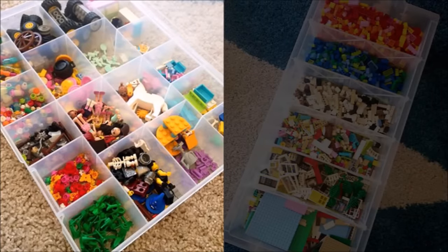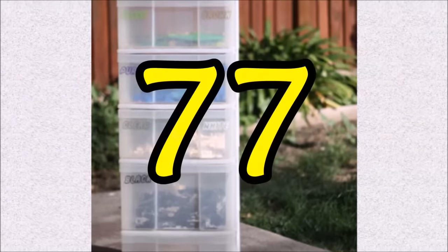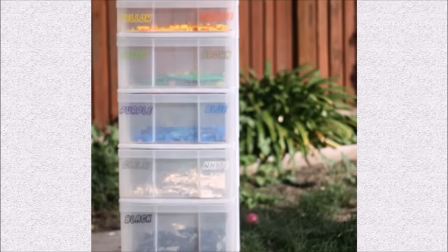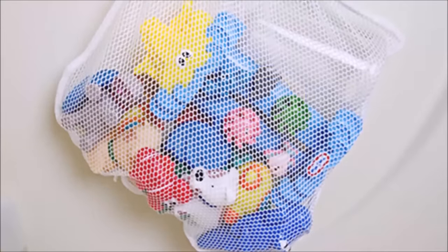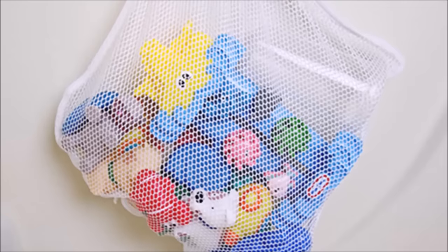Tip seventy-five: Lego toys do wonders for your kids' imagination but they really do get everywhere — curb the mess and spare your feet with this under-the-bed tray just for the building blocks. Tip seventy-six: use compartments for Legos — the under-the-bed idea is great for blocks, but the super-tiny parts like figurines, flowers, and teeny blocks require a different solution. Tip seventy-seven: by sorting Legos by color using scrapbook shelves, it's easy for kids to find exactly the piece they need.